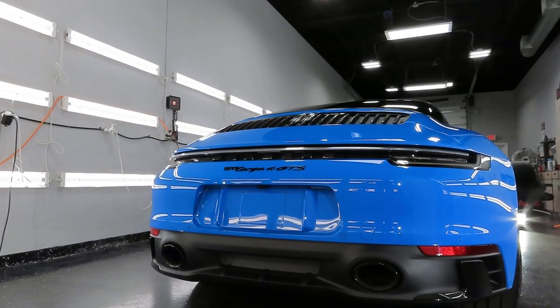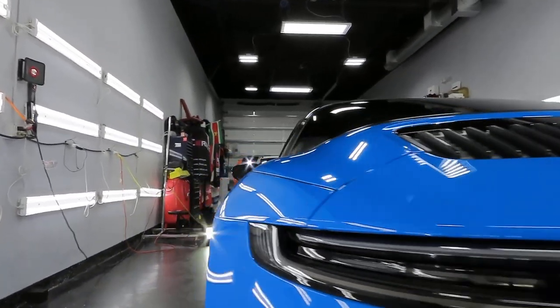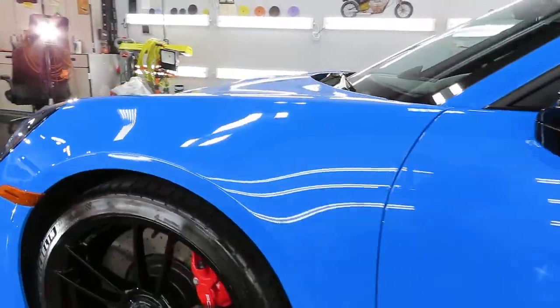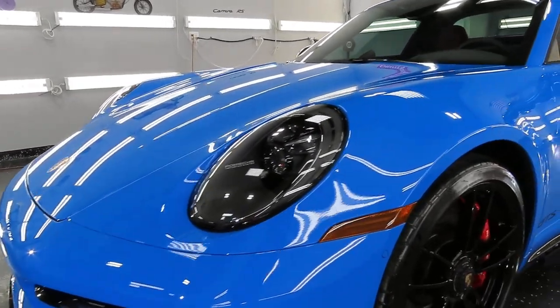Here's his Targa, and we did ceramic coating and Expel ceramic tint. The reason we did not do PPF is because he had ordered the car with factory-installed PPF on the front clip.